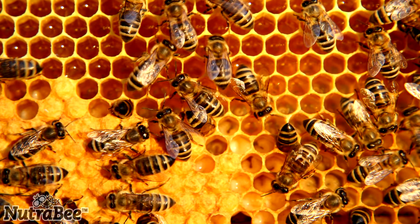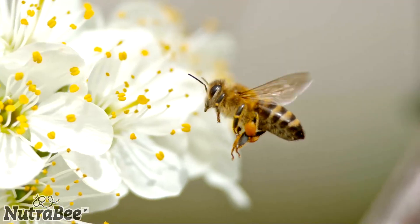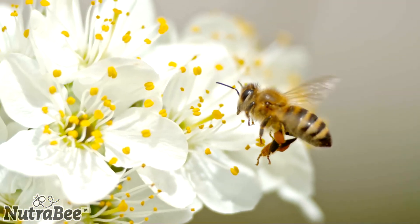They make special combs, and once they make a special comb, they know that comb is made for the royal jelly — and that royal jelly is filled for the queen bee. This is how royal jelly is made.